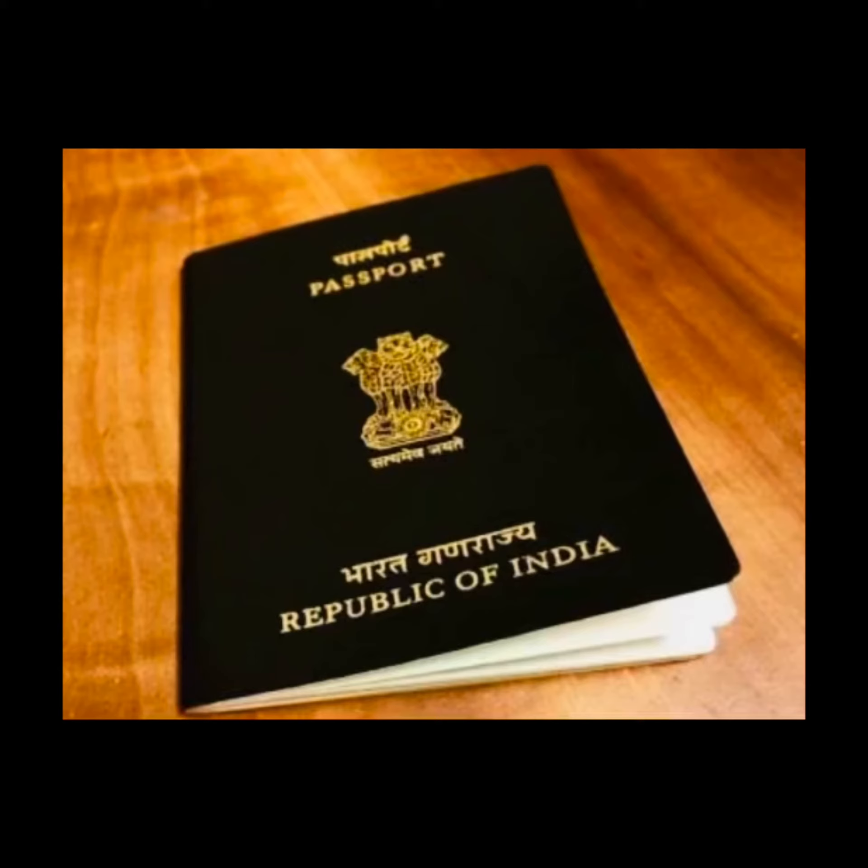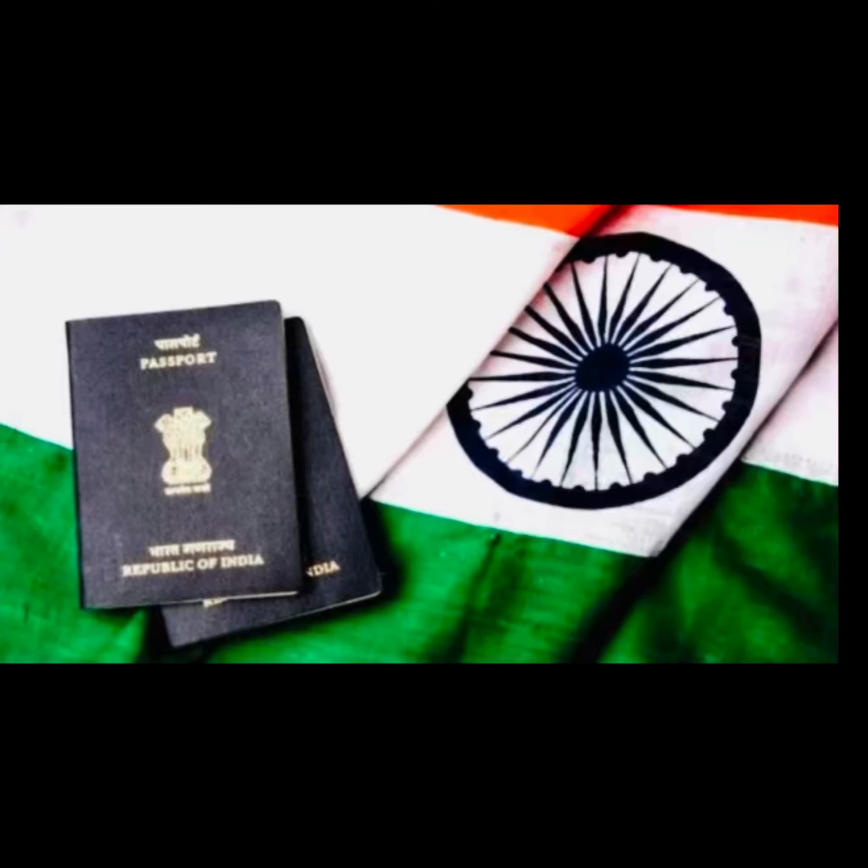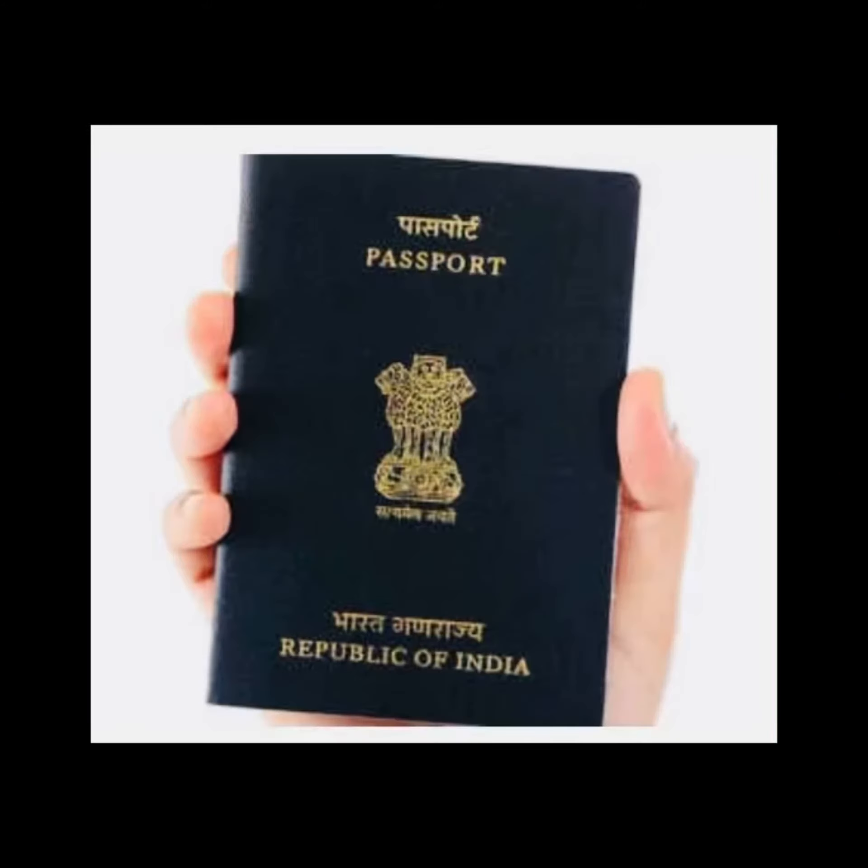As per the Passports Act 1967, all passports contain a note in Hindi and English, normally from the President of India, addressing the authorities of all countries and territories. The note-bearing page is typically stamped and signed by the issuing authority in the name of the President of the Republic of India. The text of the Indian passport is printed in both Hindi and English, the two official languages of India.